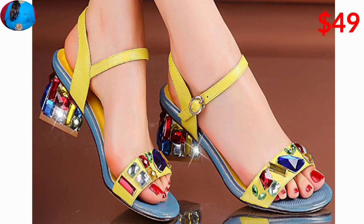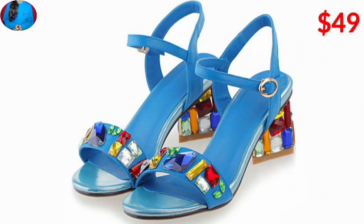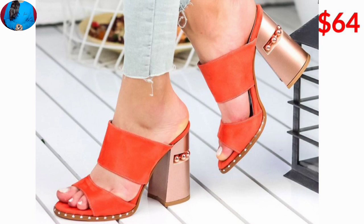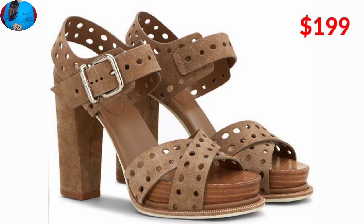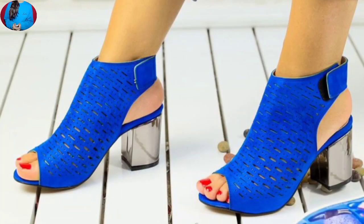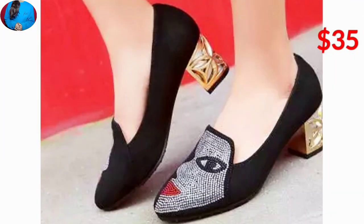Hello guys, welcome to our channel Belly Babes, where you get the newest footwear designs. In this video we will show you a high heel fancy footwear collection with super material and high casing colors, so keep watching till the end to know about this whole collection, which features beautiful designs.